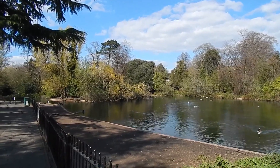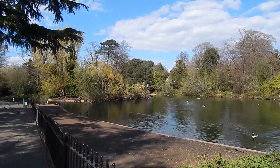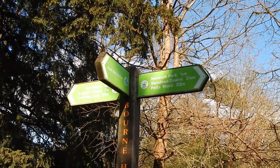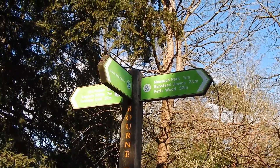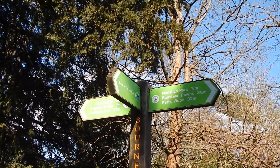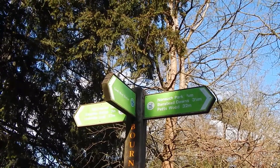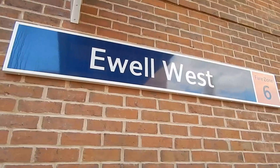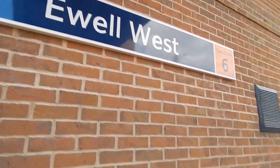Pleasant Bourne Hall Park. Now at the London Loop waymarker in Bourne Hall Park, which is where I'm ending today's walk along London Loop. I now need to walk the quarter of a mile or so to Ewell West Station.